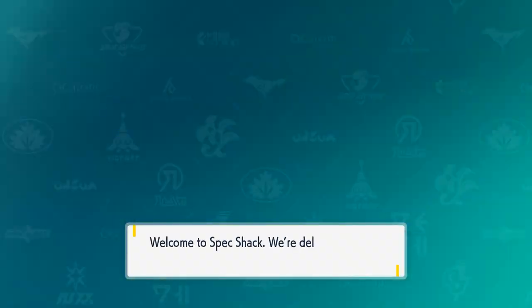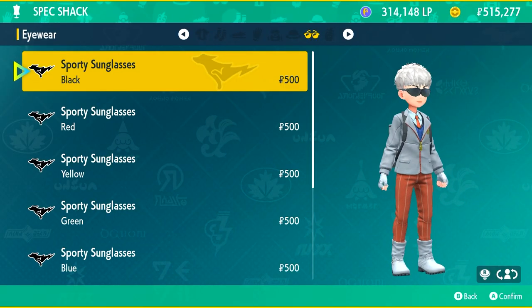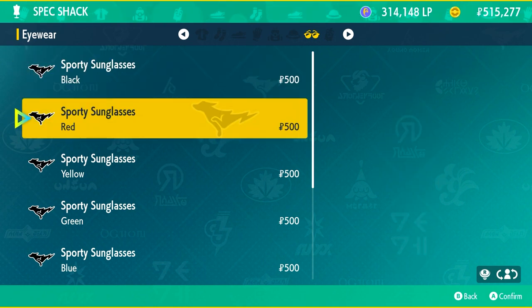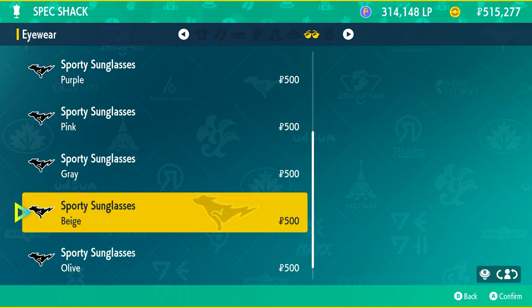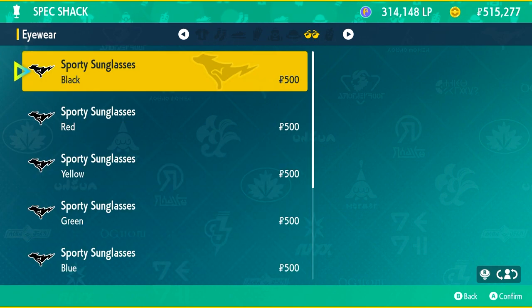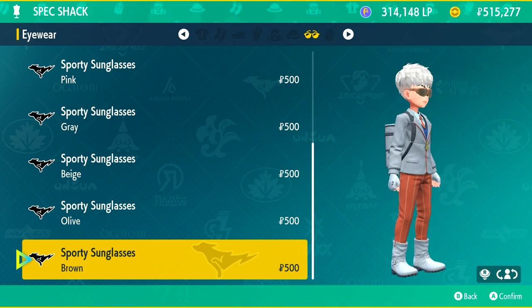The next store down the road is Speck Shack, where you'll find sporty sunglasses. If you're looking for sports sunglasses this is where to find them, though they only come in some basic colors.